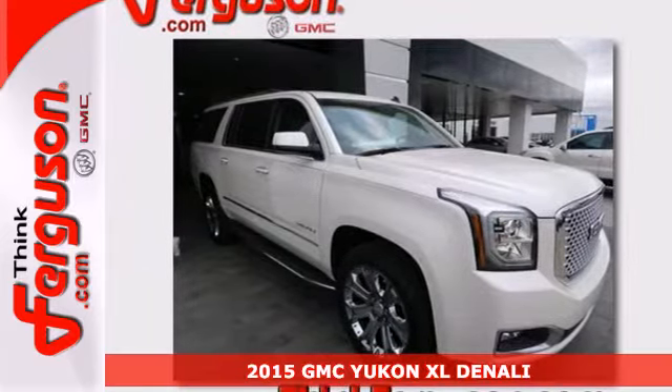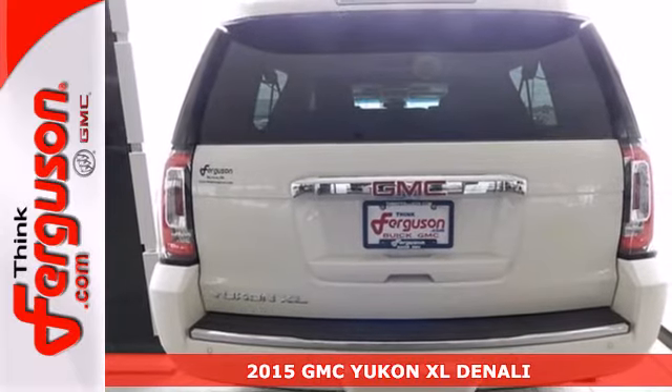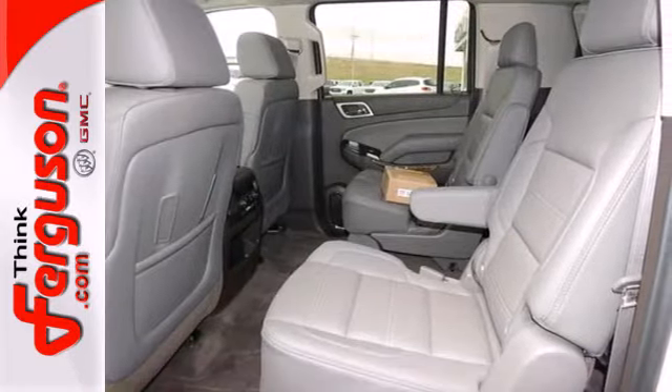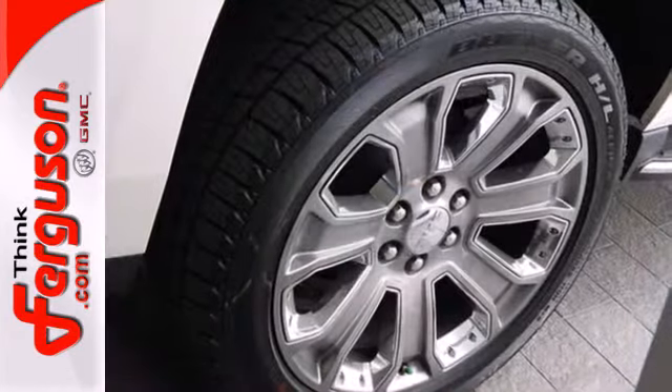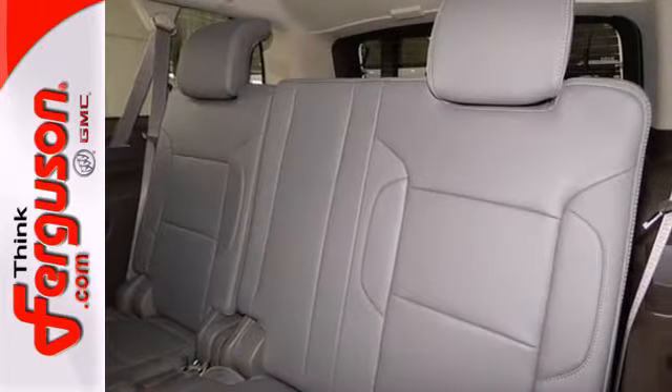It's a 2015 GMC Yukon XL Denali. Now you can go where you want and haul what you want in this striking Yukon. From the high-intensity headlights to the front and rear parking sensors and power lift gate, this SUV is a shining example of refinement and superior utility.